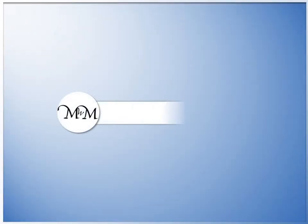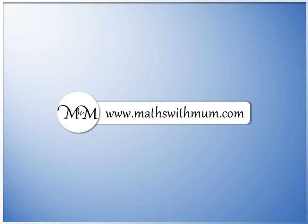Thank you for watching. Please check out mathswithmum.com for further lessons, worksheets, and more.